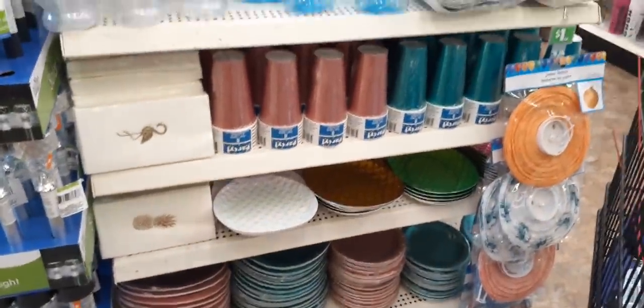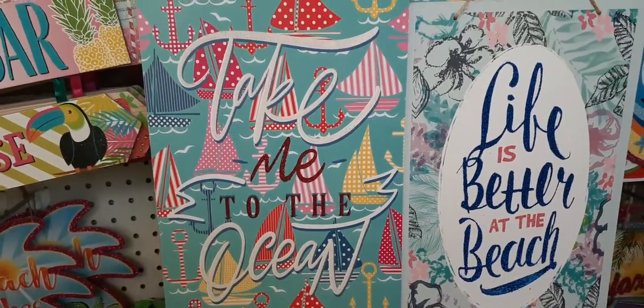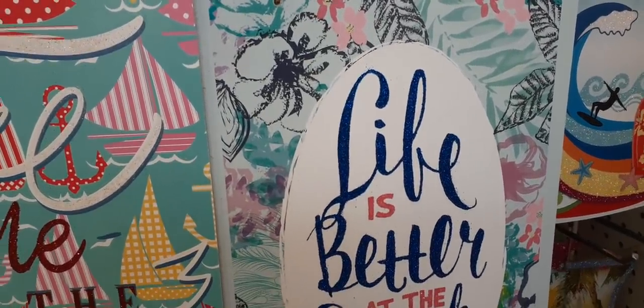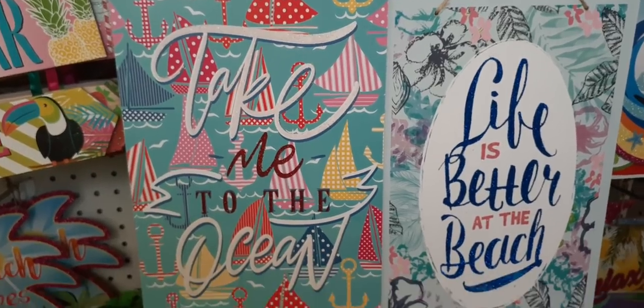Here are some really cool trays — these are paper, you get six. Definitely loving the rose gold; they also have green. Same thing with the plates. And how cute are these signs? This one is adorable: 'Take me to the ocean' with the sailboats. I'm loving all those bright colors popping out. Then you have 'Life is better at the beach' — really summery.